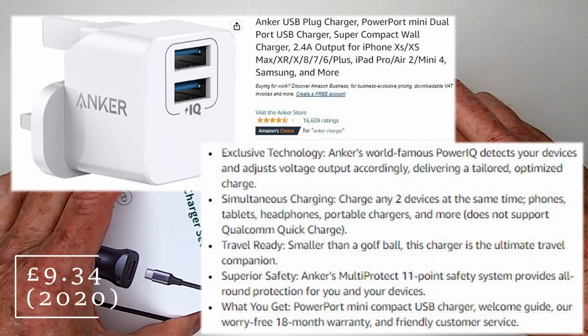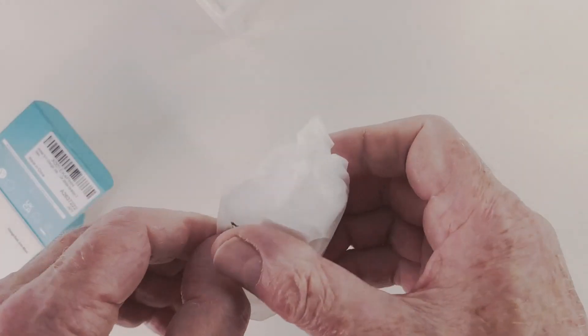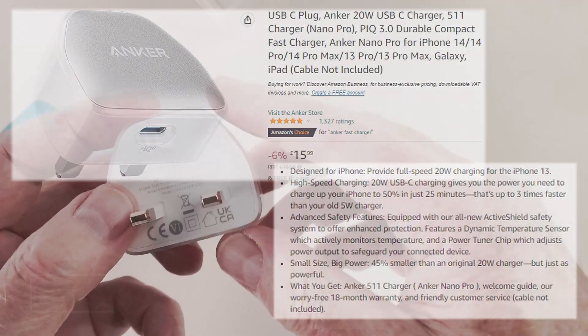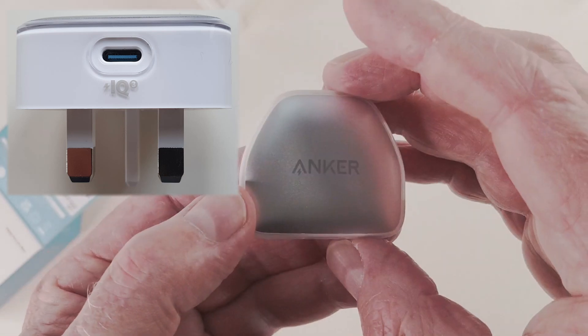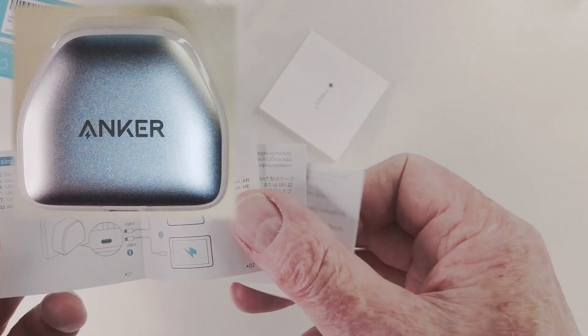To see if the improvements in technology were small or great, and whether it's really necessary to buy new charging tech every one or two generations, I bought an Anker 511 Nano Pro. With a claimed 3 amp charging current at 5 volts — so 15 watts — it proudly sports a small IQ3 logo next to the single USB-C port.